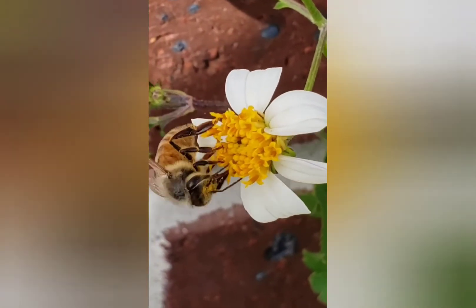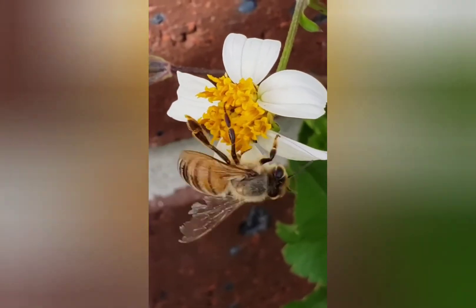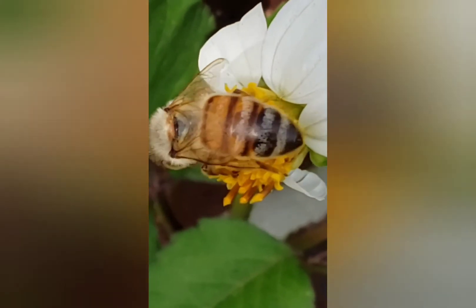The process of a honeybee drinking nectar and collecting pollen is only a few seconds because honeybees travel to over 5,000 different plants in a day.